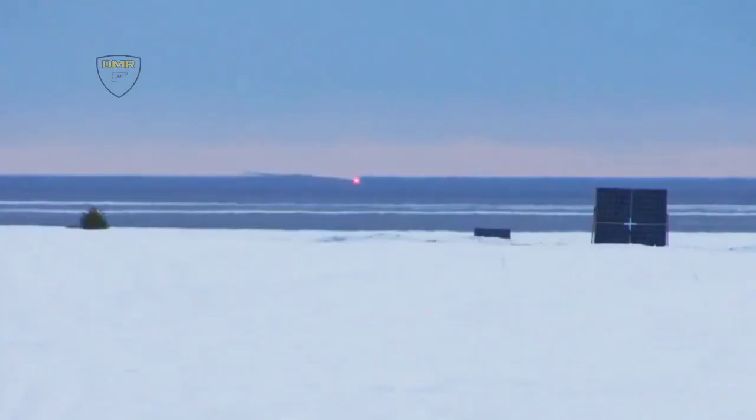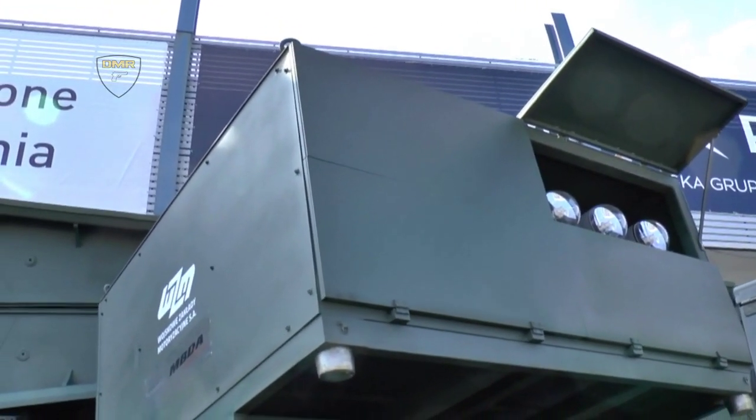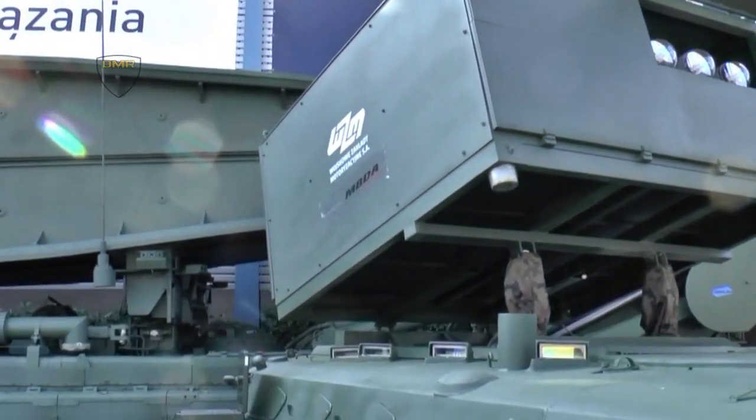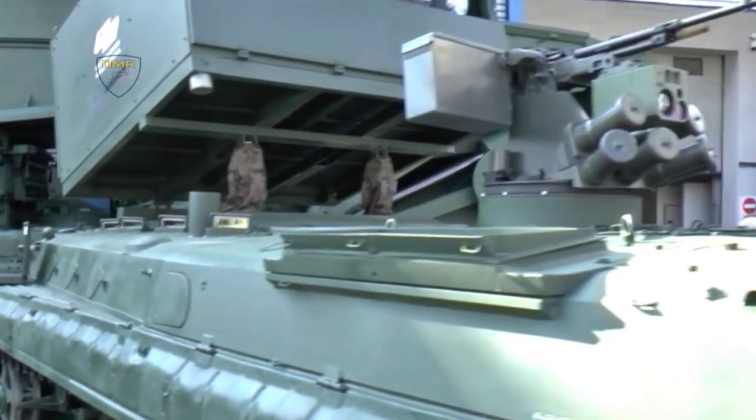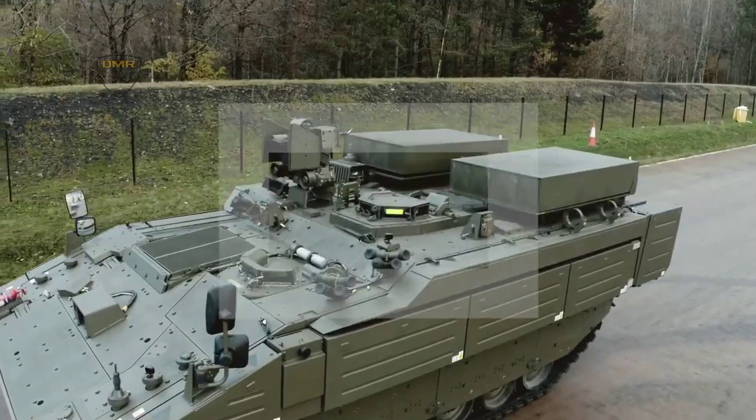The MBDA Brimstone-based Overwatch capability can be seamlessly integrated on board an Ares vehicle utilizing its state-of-the-art electronic architecture, which is installed across the Ajax family and enables the rapid insertion and integration of new technologies and capabilities.